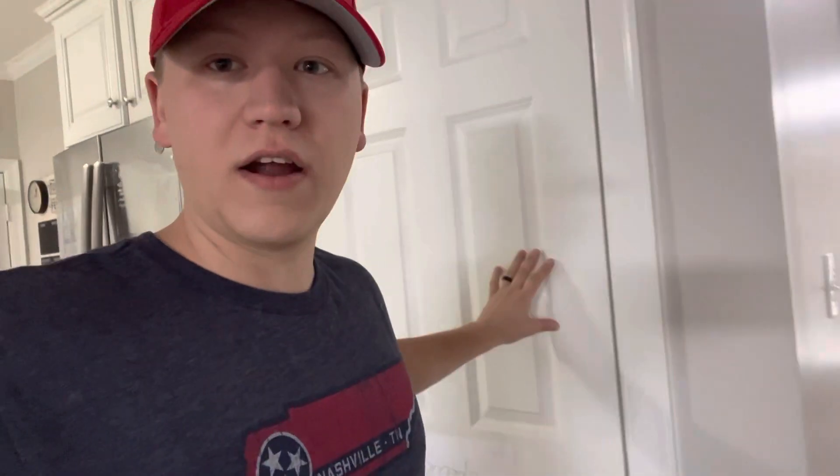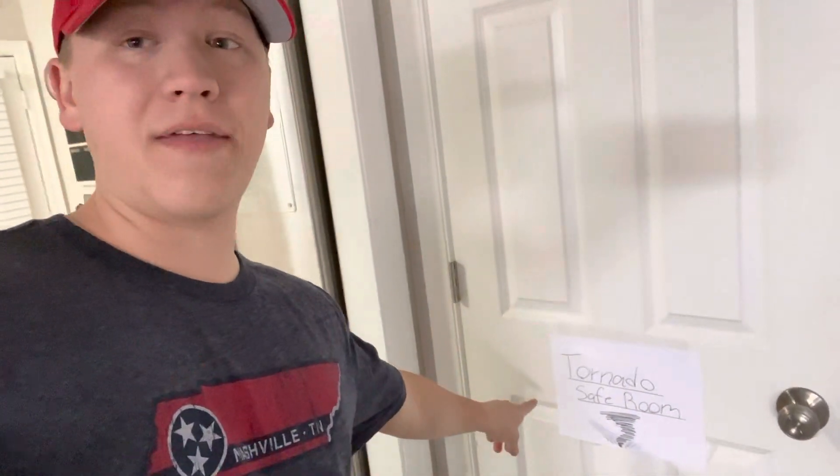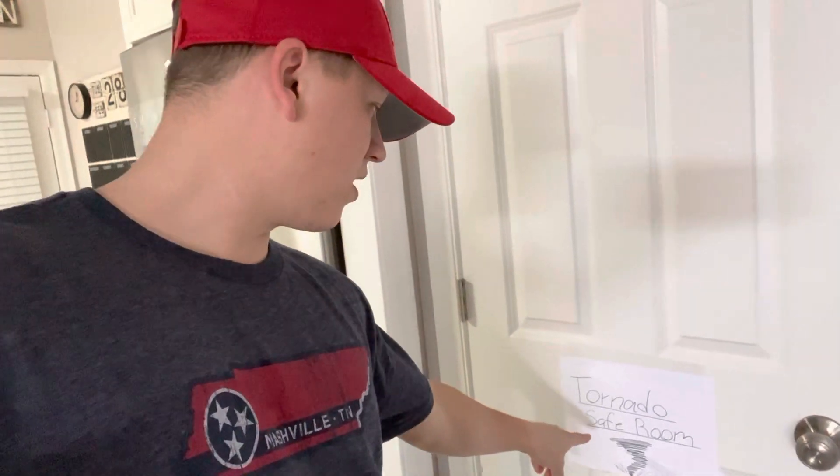We've got the stairwell right here, there's the front door, but right here — this closet right here. I've actually labeled it, which is not a bad thing to do if you have smaller children so they know this is where to go if mom or dad says get to our tornado safe room. They know exactly where to go.